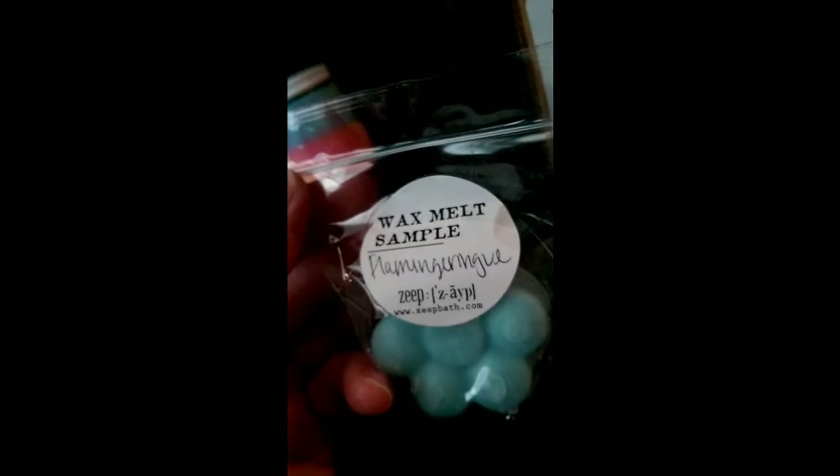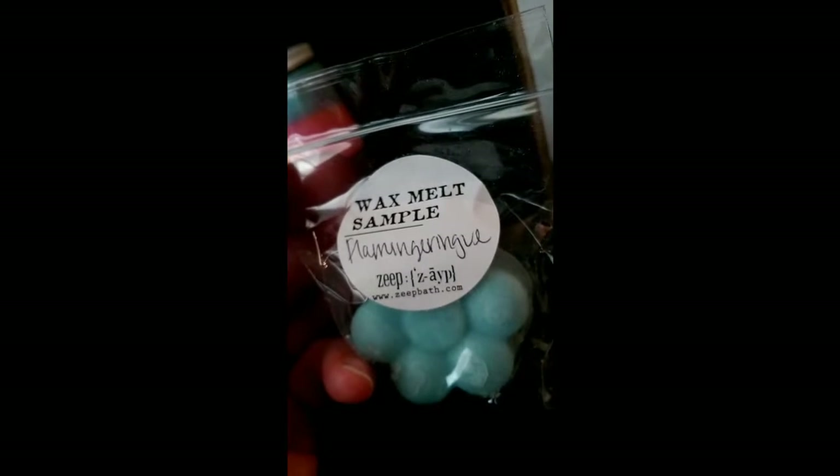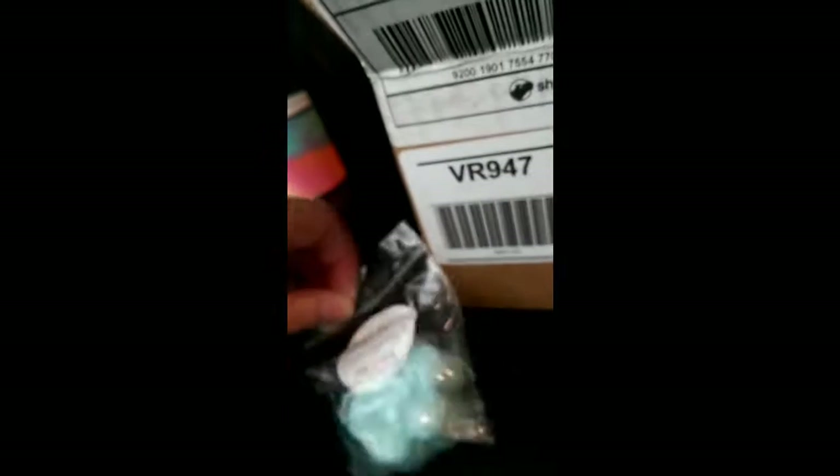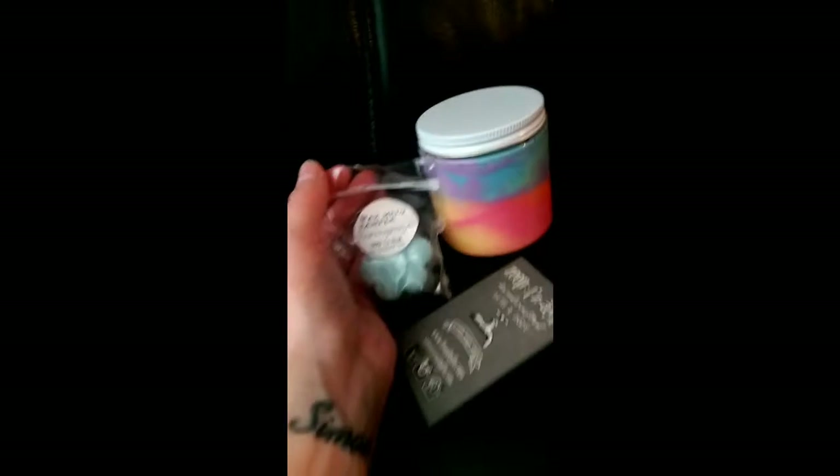I rummaged in here and I got another wax sample. I don't even know what this is called — Flamingarang? I'm guessing there's coconut going on in there, could be just me. Thank you again so much, Ashley. And then I've got this little box — this is the second and last destash purchase.